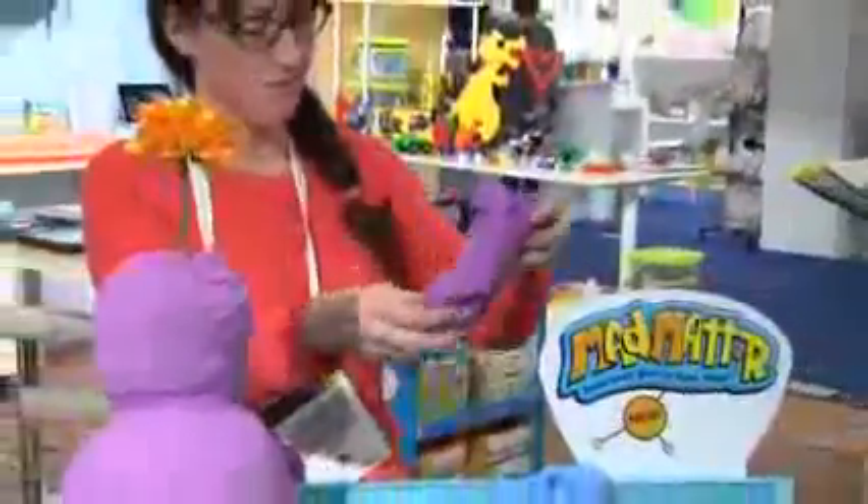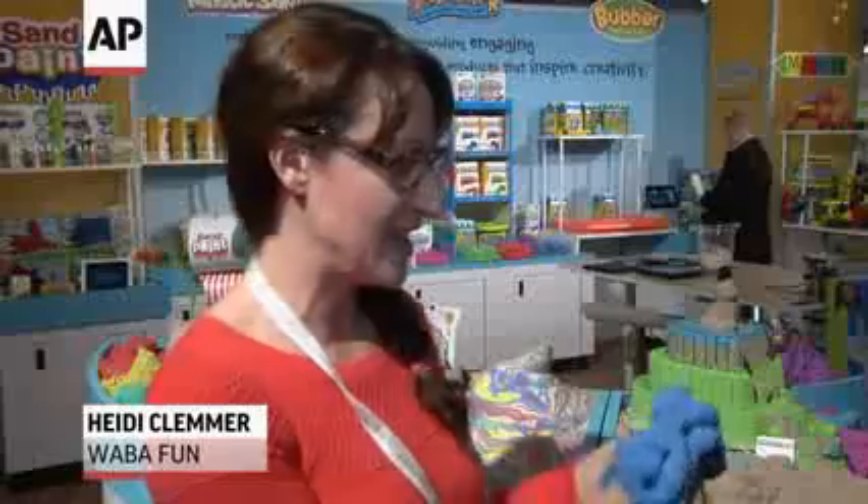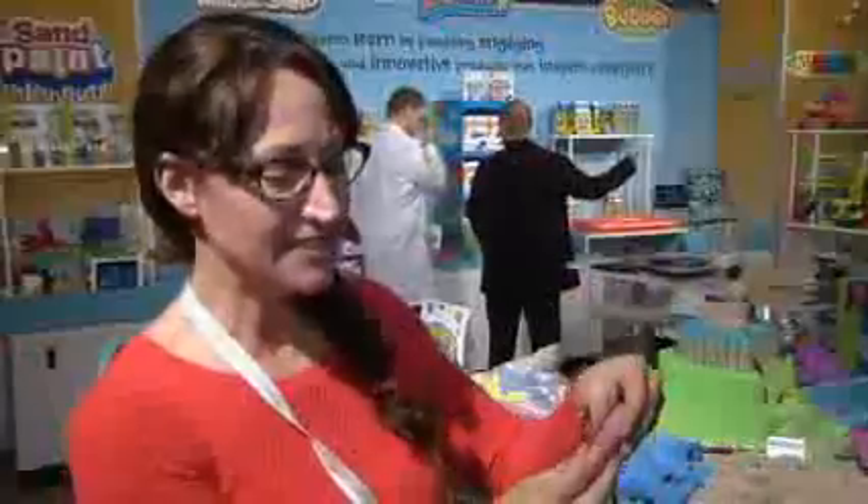This is the new Mad Matter. It's got stretchy qualities. It kind of feels like a circus peanut — soft and very formable. You can make bricks and things out of it, and they tend to keep their shape. They come in 10-ounce packages, resealable bags.